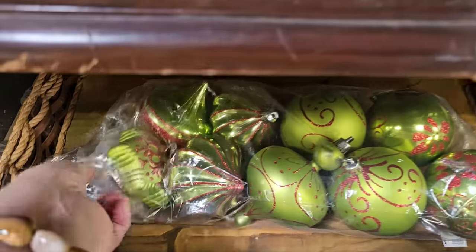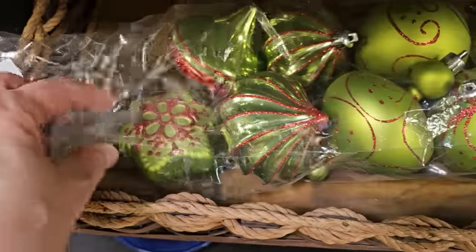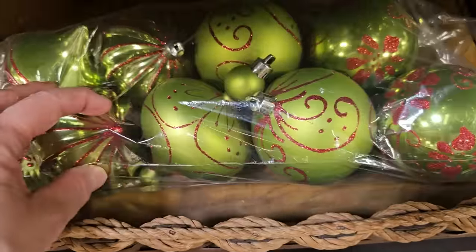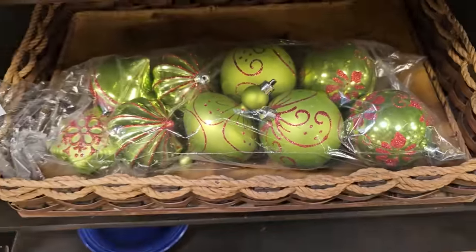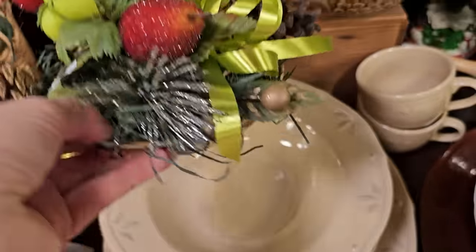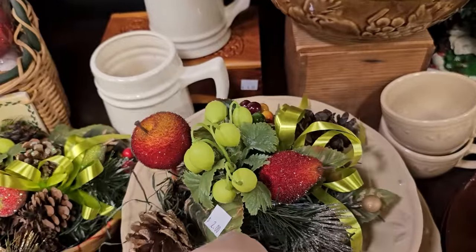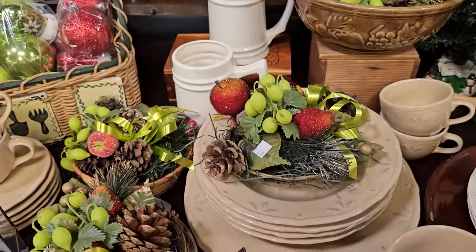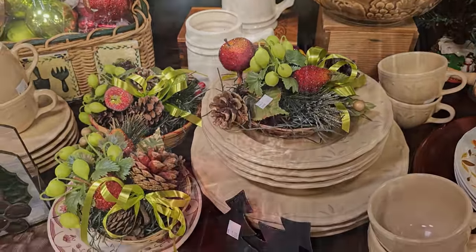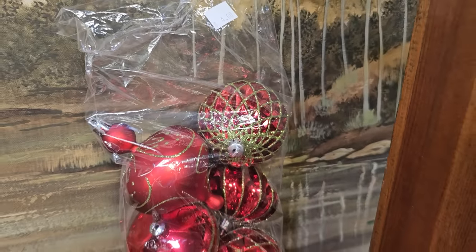Here's a bag of ornaments — nine pieces for $4.00. Some of these are plastic, but they also have some glass ornaments too. And I thought these were pretty, $2.00 — I love that it's already in a basket. Wouldn't that make your table look fancy? And here's another bag of ornaments, $4.00, and I think those were glass.